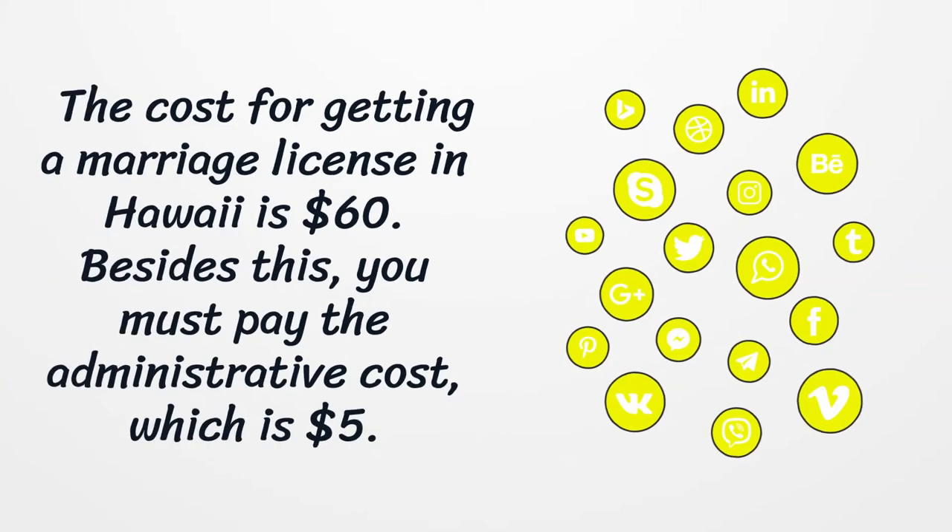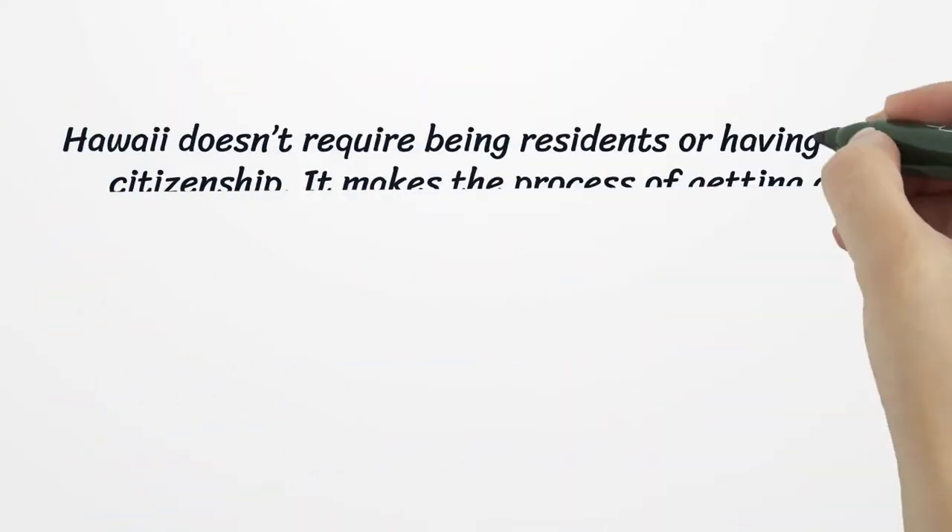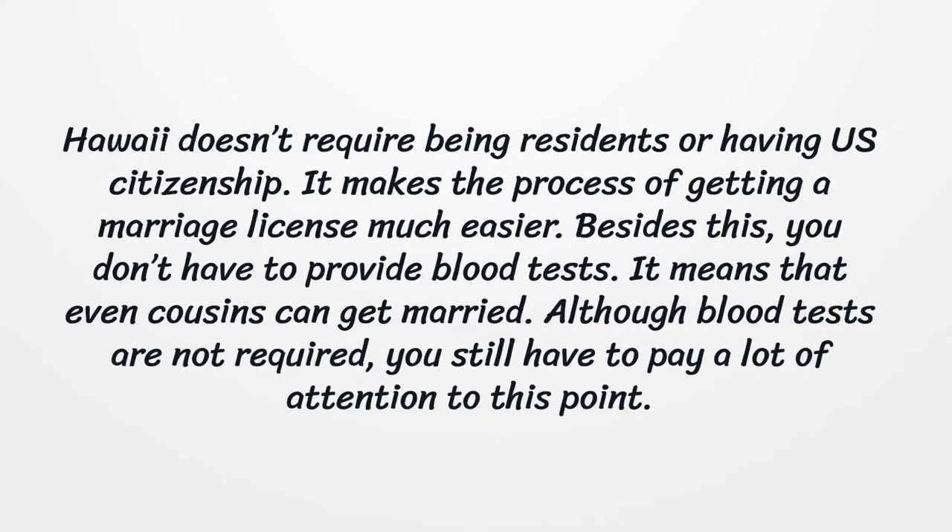The cost for getting a marriage license in Hawaii is $60. Besides this, you must pay the administrative cost, which is $5. Hawaii doesn't require being residents or having U.S. citizenship, which makes the process of getting a marriage license much easier.